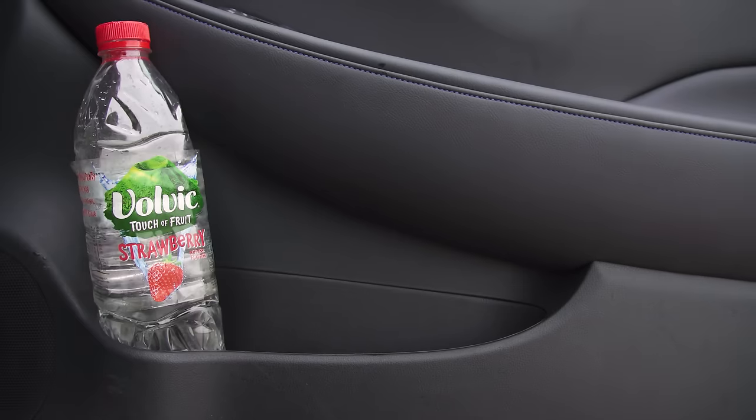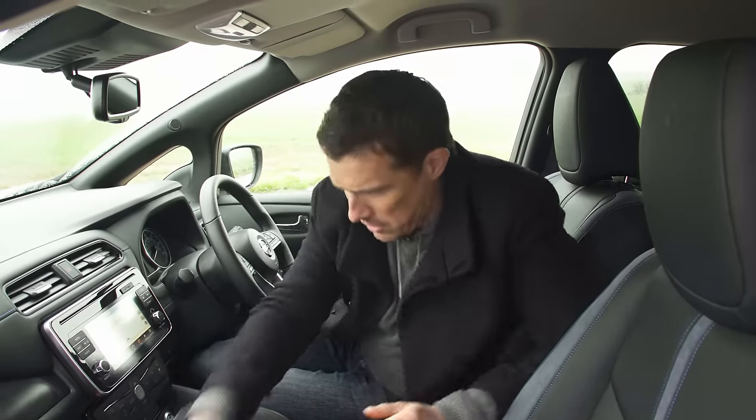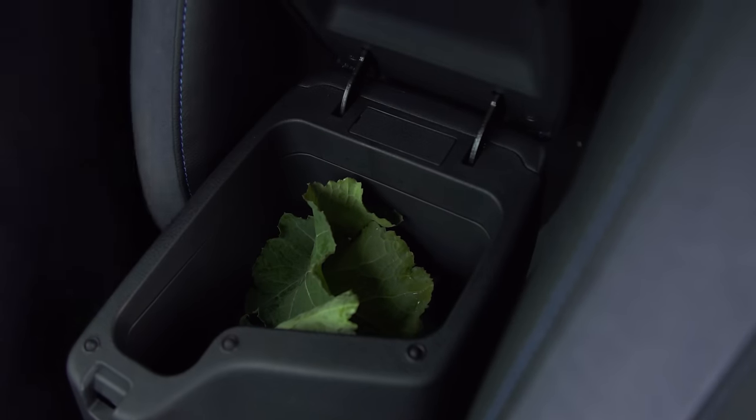Now let's talk about practicality. There are decent sized door bins - not the biggest but they're alright. You've got an absolutely massive glove box, some big cup holders here and some more storage underneath as well.